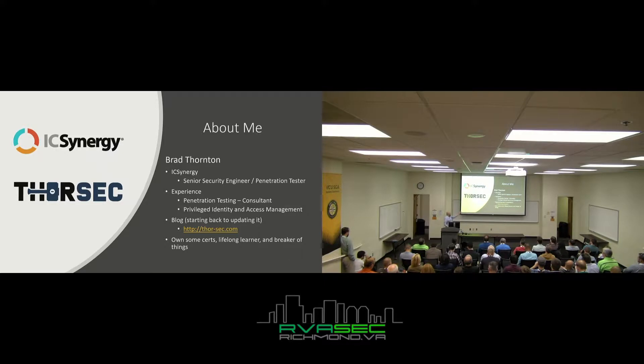A little bit about me, I'm Brad Thornton. I work for a company called IC Synergy. I'm a Senior Security Engineer and Penetration Tester.